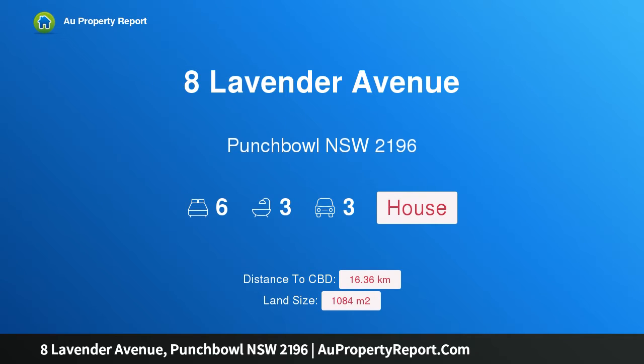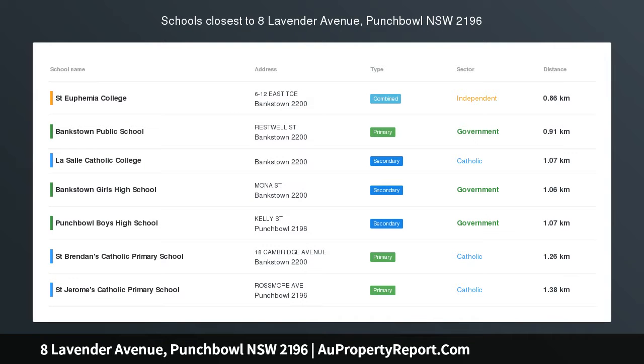Hi, I am glad to introduce Property 8 Lavender Avenue, Punchbowl, New South Wales, 2196.